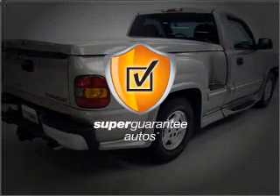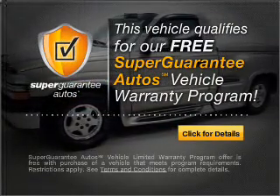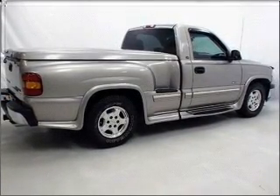This vehicle qualifies for our free Super Guarantee Autos Vehicle Warranty Program. Buy a vehicle and get a free warranty from us only at everycarlisted.com. The anti-lock braking system will help deliver you safely to your destination.